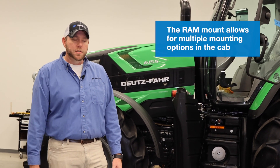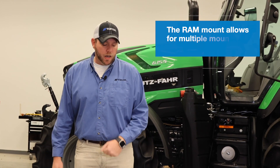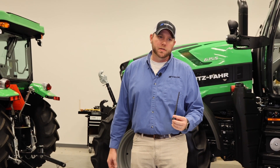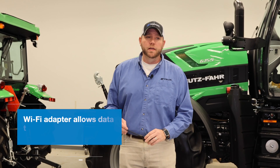Also included with this whole kit is our RAM mounting option, so we have multiple mounting points in the cab to make it convenient for the operator. Lastly, the kit includes our Wi-Fi adapters, which allow for data transfer, unlock codes, or remote support if needed in the field.